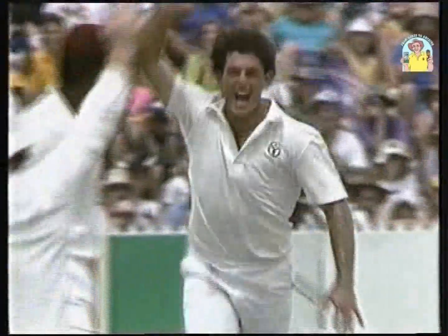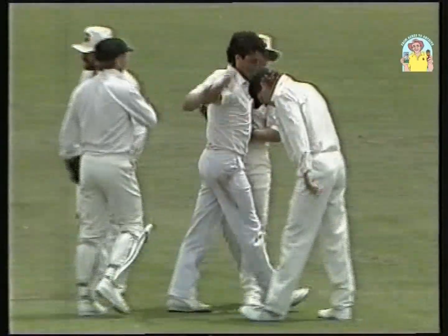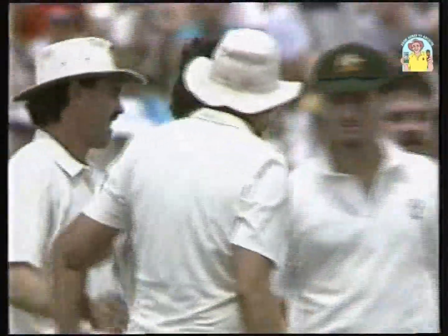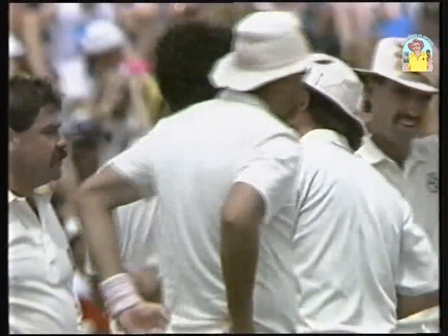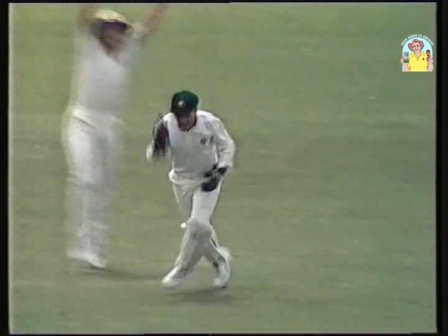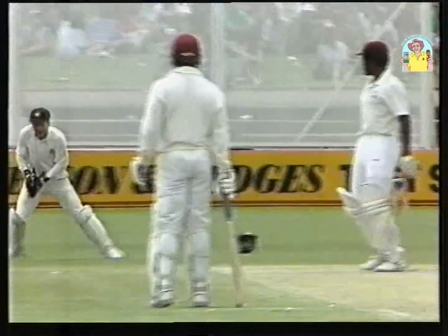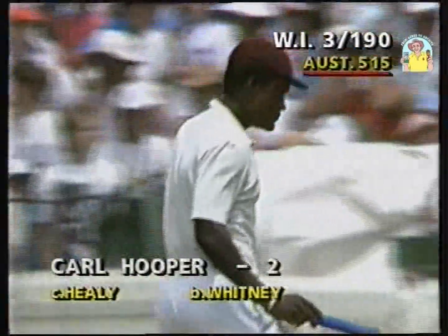Beautifully bowled. Michael Whitney has three wickets — this is an inspired spell from him. A terrific performance out there; that one not only moved away off the seam but it lifted as well. The advantage of the angle very apparent here, the extra bounce. He certainly got the jag that Richie was talking about. Brought into this test match because Terry Alderman was out with a hamstring. Carl Hooper disappointing — two. West Indies three for 190.